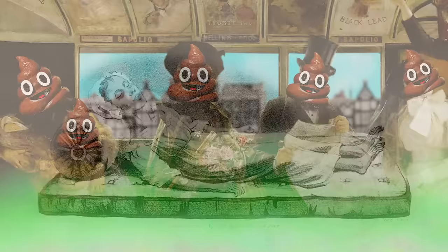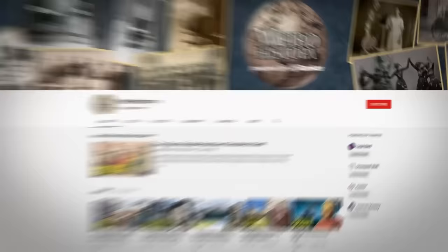Beneath the fancy garments of lace and silk were people who had no indoor plumbing and didn't regularly bathe. Diseases were common, and the hygienic practices meant to cure them were often as bad, if not worse, than the illnesses themselves. Today, we're going to take a look at what hygiene was like in the Victorian era.